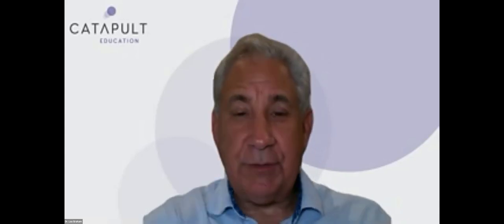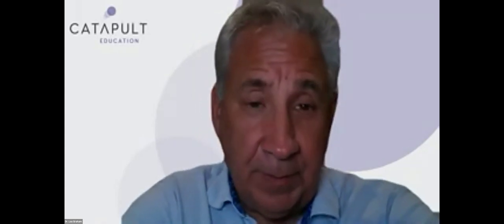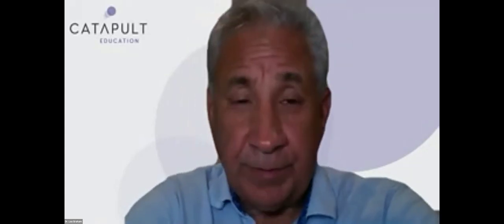First off, Lisa, thank you so much for the intro, and I'd love to say thank you to our host, SDI, tonight. You've been wonderful to work with, with Catapult, and both with Ron, myself, and Carla, and I just want to say kudos to SDI.